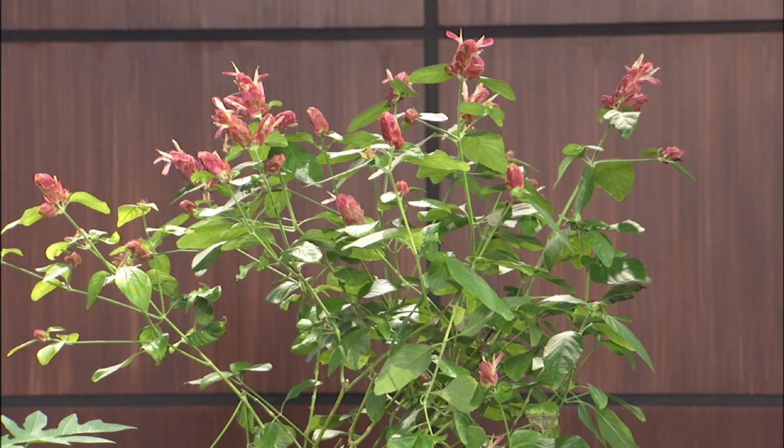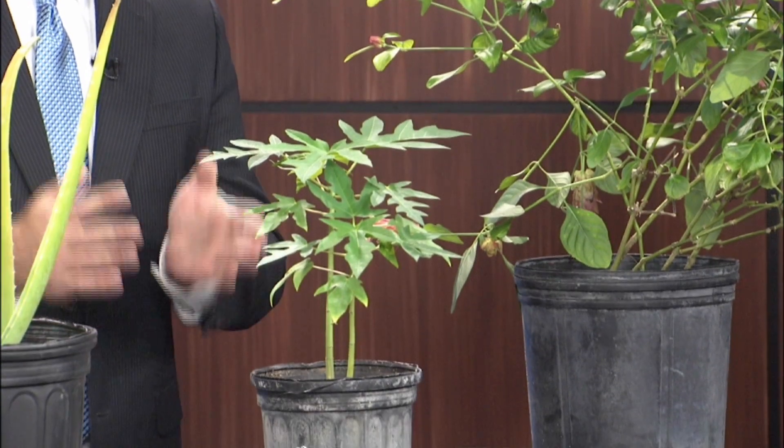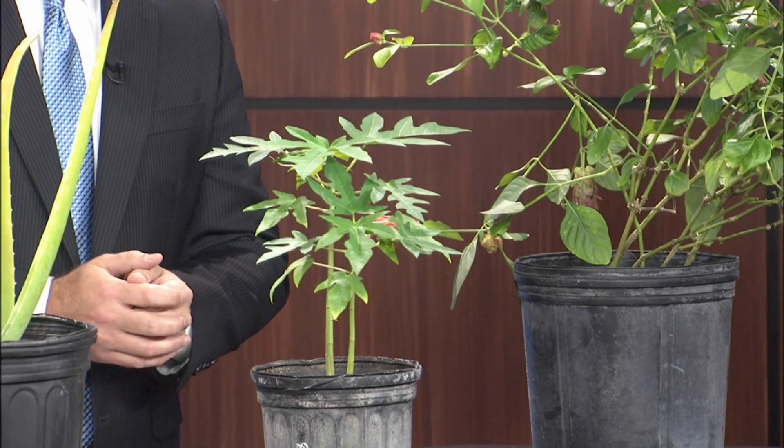On the left, this shrimp plant has flowers that attract hummingbirds and butterflies — a great flowering plant. Right next to that is a papaya, which produces a fruit that birds love, and for people, it will help your digestion.